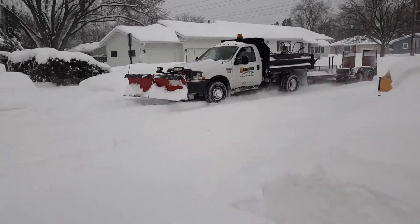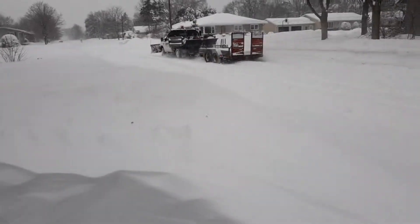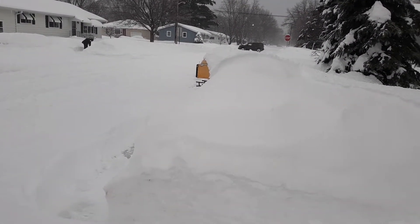Look at the mailbox — you can't even see it. Here comes somebody. Looks like they're... but boy, oh boy. The ruts are two feet deep in the road. You can just barely see the mailbox.